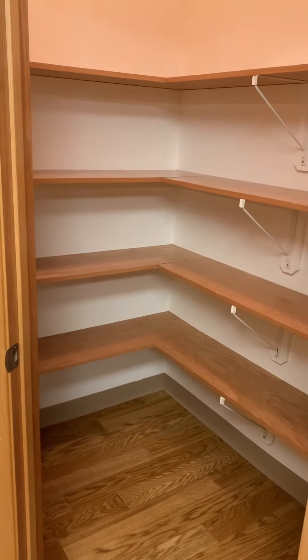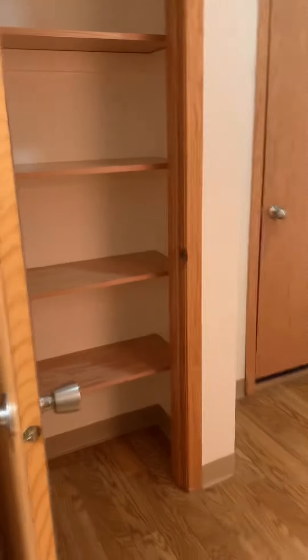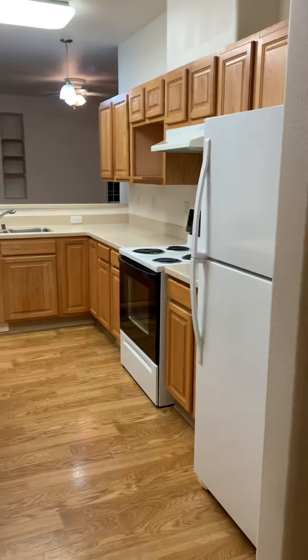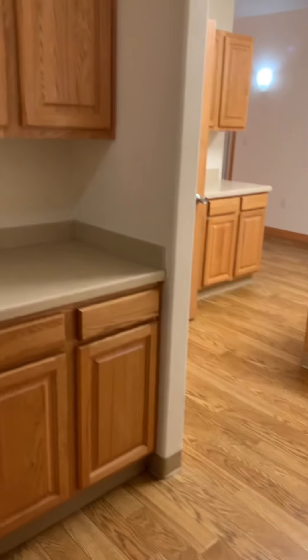Walk-in pantry with a smaller storage area over to the left. All appliances are included except the microwave.